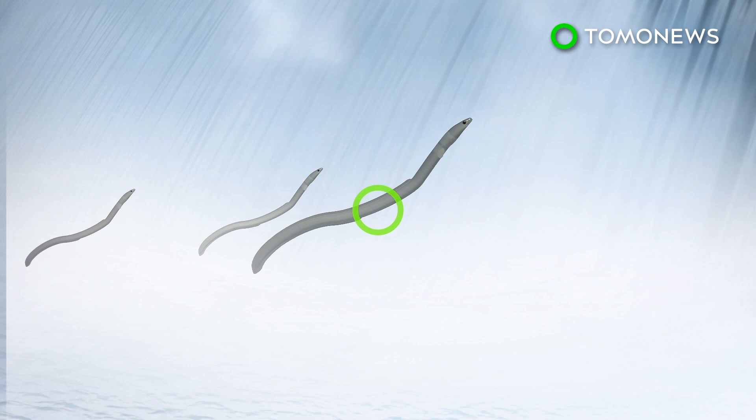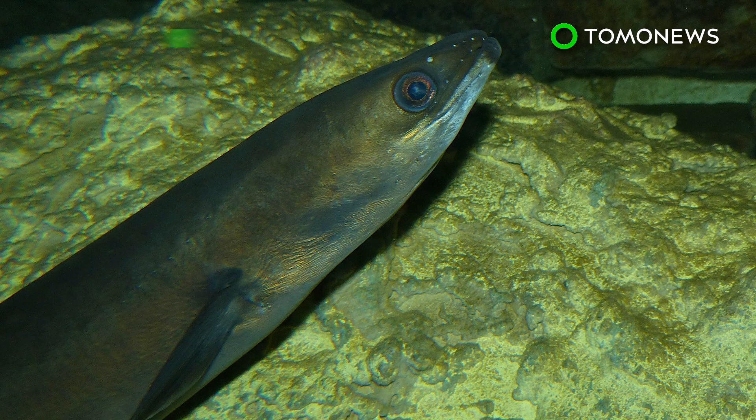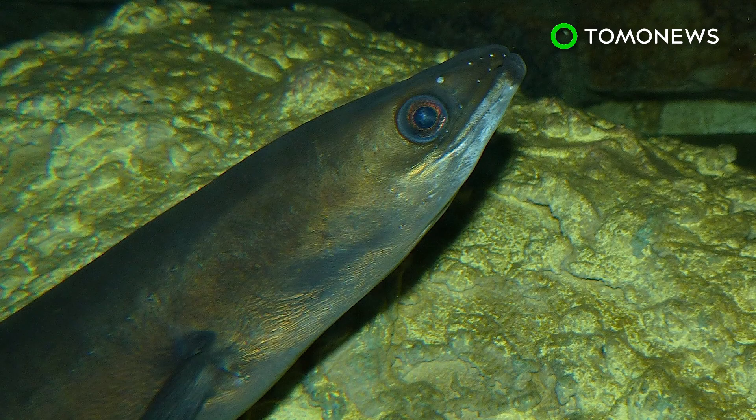The eel's magnetic compass could also be used years later when they are silver eels, as they return to the Sargasso Sea to spawn. According to a 2014 report by the International Union for Conservation of Nature, the European eel is critically endangered, as its population has been steadily decreasing since the 1980s.